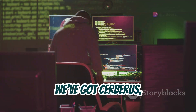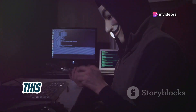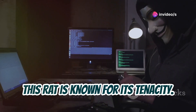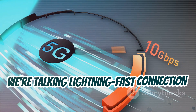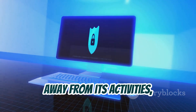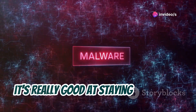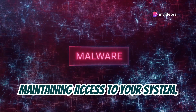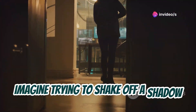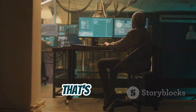First up, we've got Cerberus. And just like the mythical three-headed hound guarding the underworld, this RAT is known for its tenacity. We're talking lightning-fast connection speeds, strong encryption to keep prying eyes away from its activities, and this persistence. Once it's in, it's really good at staying hidden and maintaining access to your system. That's Cerberus.